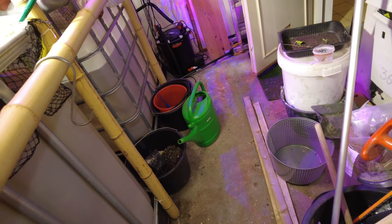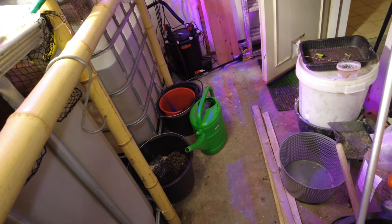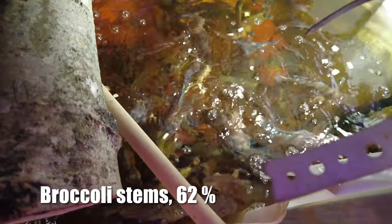Over to the other tank with slightly smaller fish — let's see. Perhaps not so much fruit.